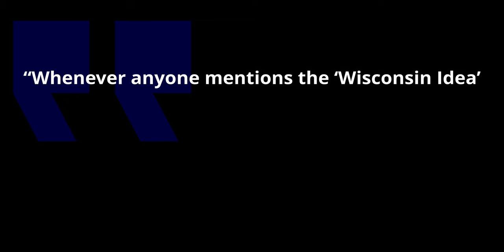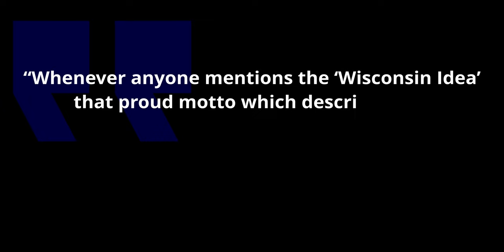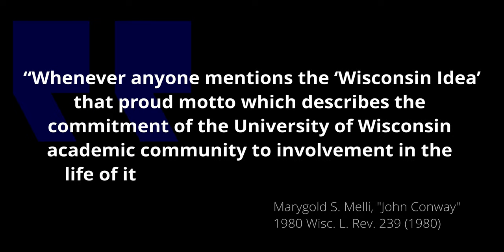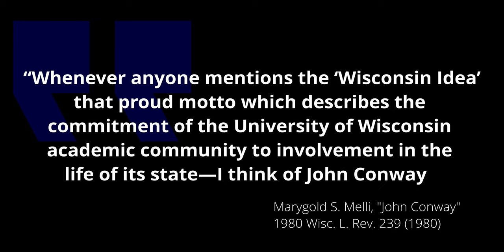Mr. Conway and the others that have served as reporters after him embody the Wisconsin idea. As Professor Marigold S. Mellie said in a tribute to Professor Conway: whenever anyone mentions the Wisconsin idea, that proud motto which describes the commitment of the University of Wisconsin academic community to involvement in the life of its state, I think of John Conway.